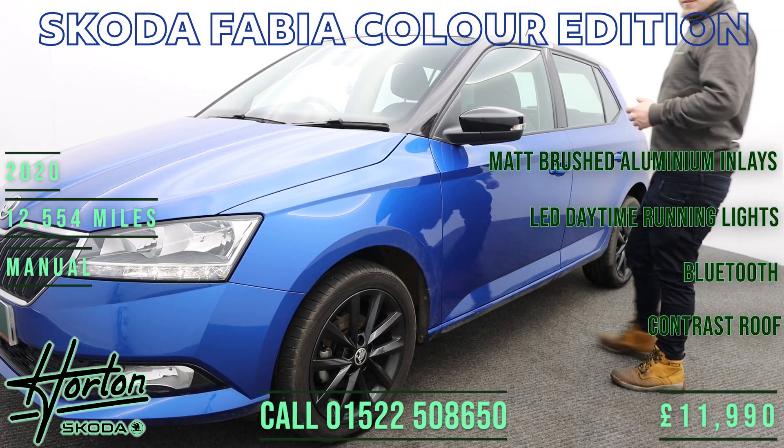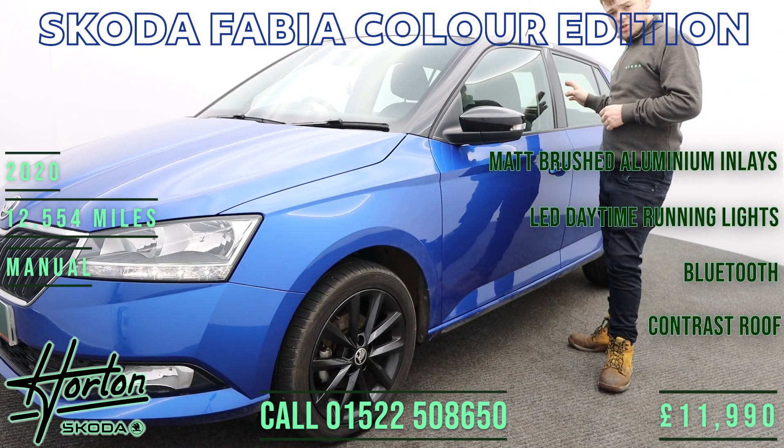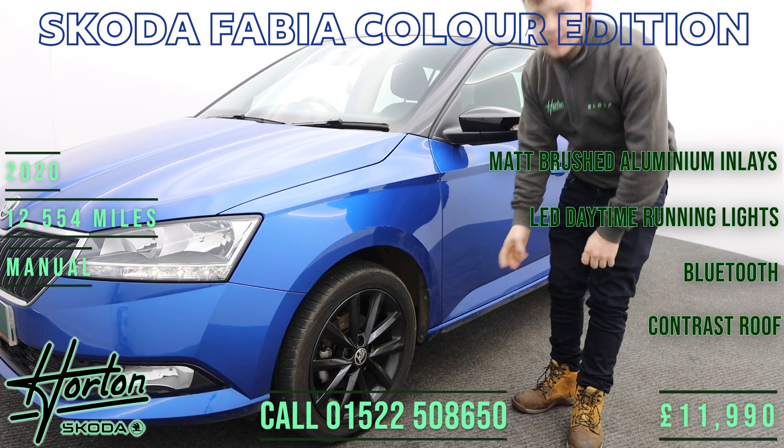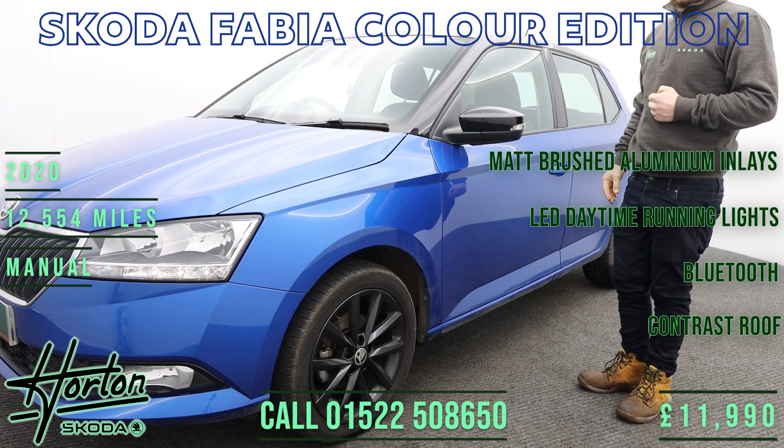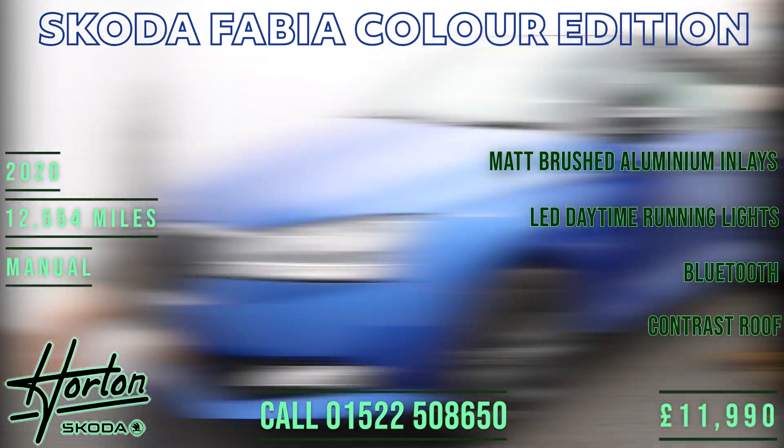Coming to the side of the vehicle, we can see the gloss black accents on the B-pillars and wing mirrors, the 16-inch Vigo black alloy wheels, and as this vehicle is the Colour Edition, you get the black contrasting roof.